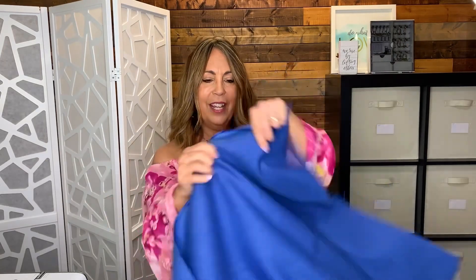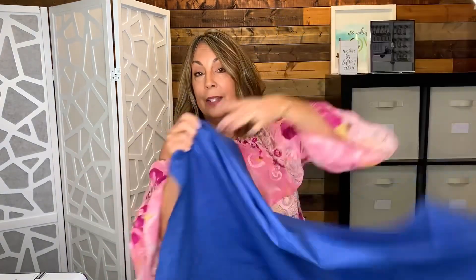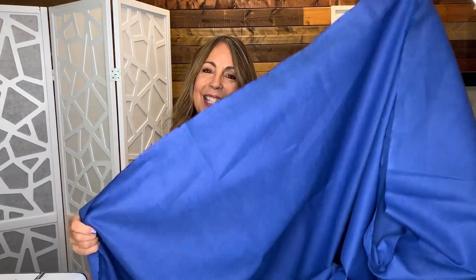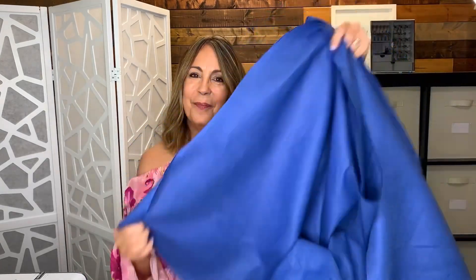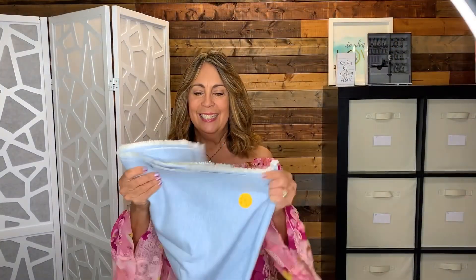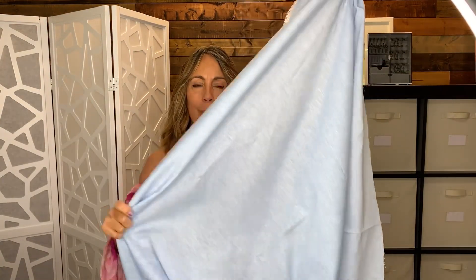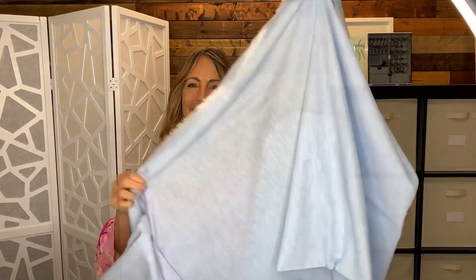This bright blue 100% linen — I bought it because I love the color. I think this color is beautiful. I have no plans for this one yet. Probably some type of a summer linen dress; I just have to decide on the pattern. And this blue linen — no specific plans for this one either. Just trying to get it unfolded so you can see the drape. It's kind of a light chambray blue; I think it's a linen-cotton blend now that I'm feeling it.